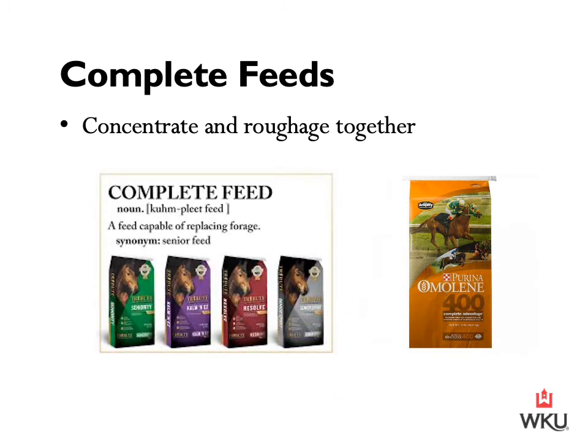Moving into complete feeds — Purina was the first feed manufacturer to develop a complete feed. A complete feed is inclusive of a concentrate and a roughage or forage together, meaning this feed is capable of replacing the forage entirely. For senior horses that may not have the teeth or ability to graze or consume hay, a complete feed allows them to receive the nutrients, minerals, and vitamins they need to sustain. Complete feeds are well balanced and no additional forage is required.